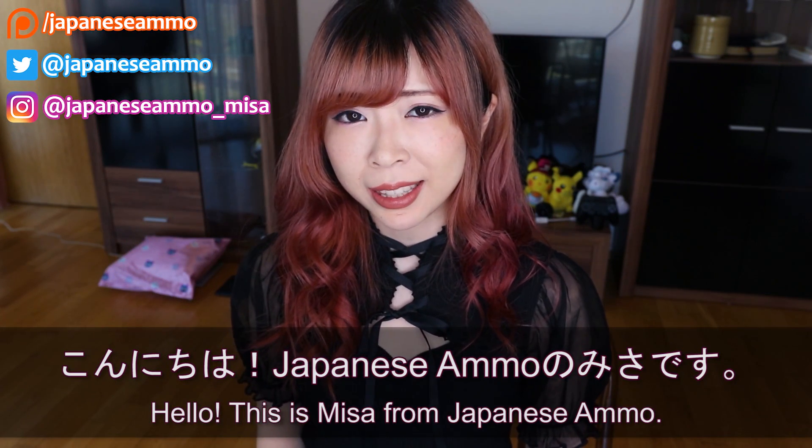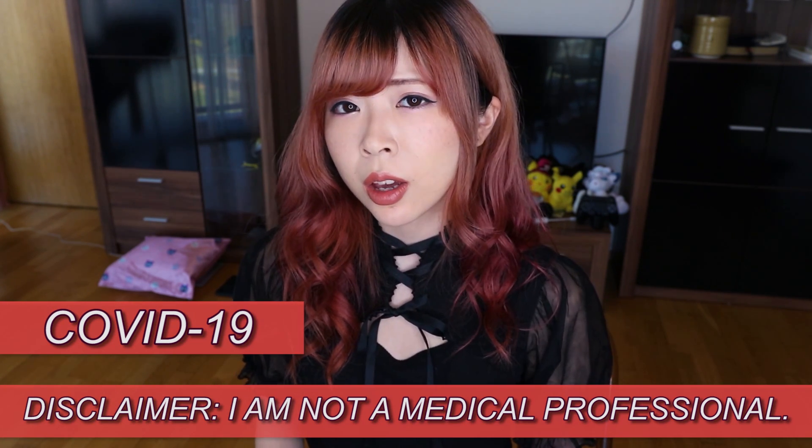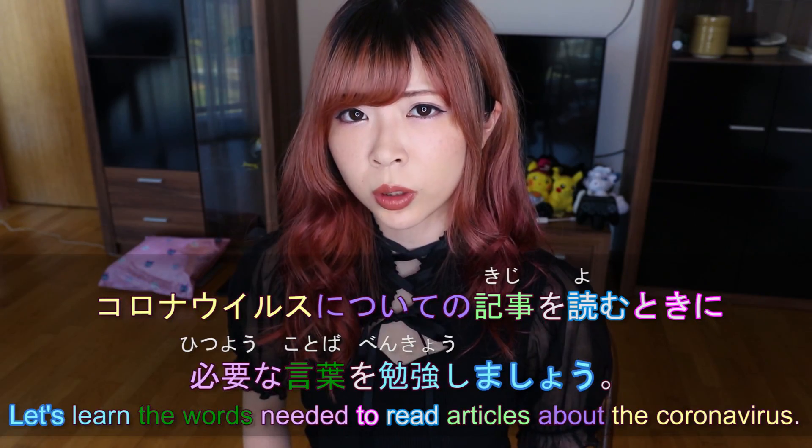Hello, my name is Misa. Hey guys, today I'm going to teach you the most common words related to the coronavirus or COVID-19. Let's learn about the coronavirus.